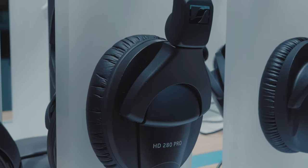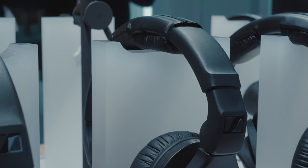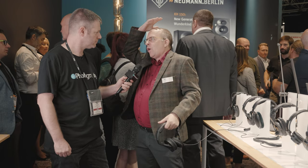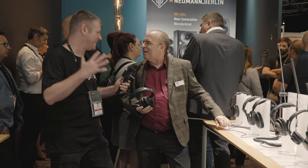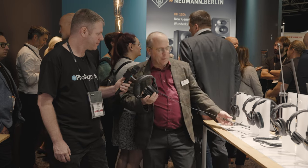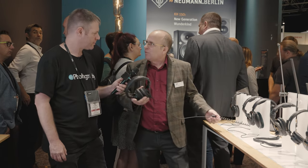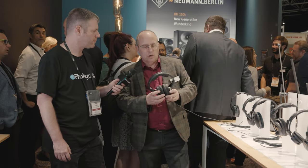We then move up to the 280 Pro. You can see instantly there's a lot more padding on the earpieces and also on the head, to distribute the weight so you don't feel like somebody's pressing down on your head by the end of the day. Also, some have straight cables and some have coil cables. The 280 Pro has a coil cable, which gives you freedom to move around — you're not going to accidentally pull the headphones out of any device.